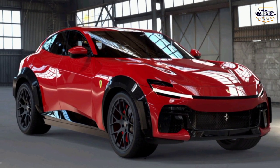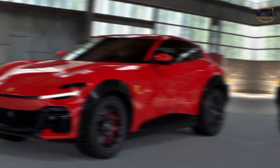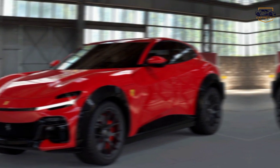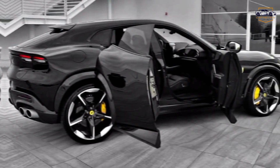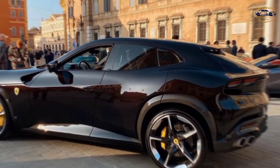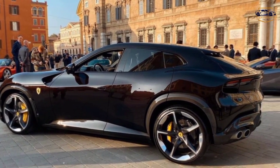Hey everyone, and welcome back to the channel. Today, we're taking a look at a revolutionary car from the prancing horse stable — the Ferrari Puro Sang. This isn't your typical Ferrari. It's the brand's first ever four-door, four-seater, and some might even say, SUV.